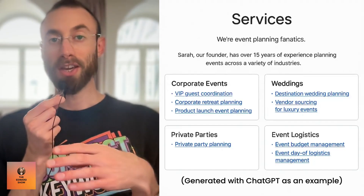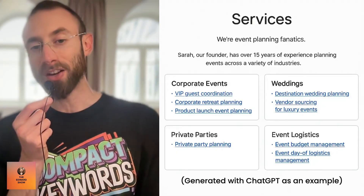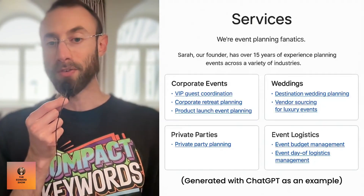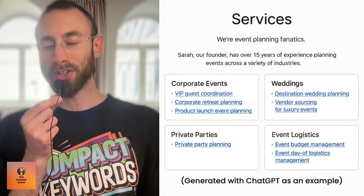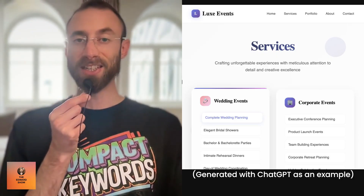When people search the name of the services, they are high intent — they are looking to convert, looking to take action. As you build this out, think of all the services you offer and plan a page for each one, listing them all on a hub page, categorized. In the event planning example, you have corporate events, weddings, private parties, event logistics — and under those categories, like event budget management or event day-of logistics management. Each of these are keywords with real search volume. People search your services, so your services are also SEO keywords.